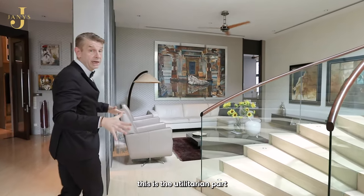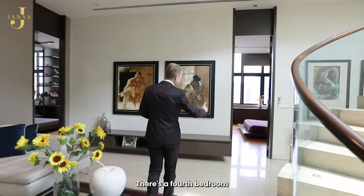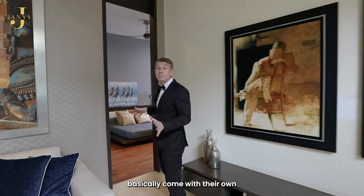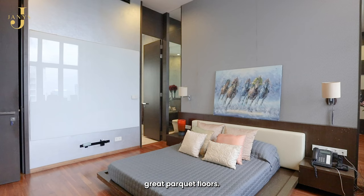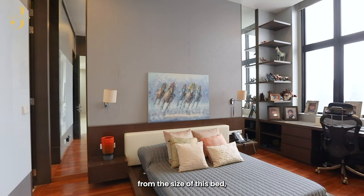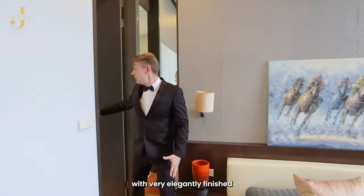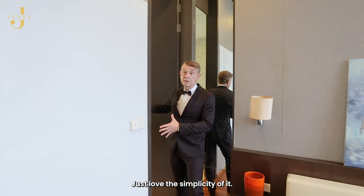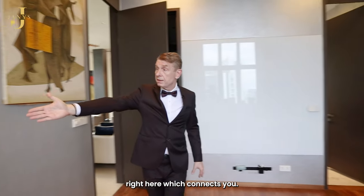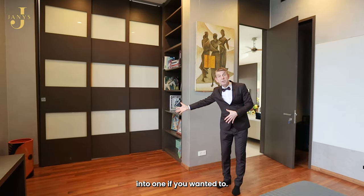On this level is the utilitarian part of the apartment. We have three bedrooms on this level and a fourth bedroom upstairs. All these bedrooms come with their own ensuite bathrooms, great parquet floors, and are massive in size with very elegantly finished bathrooms. This bedroom also has a connecting door, so you can combine these two rooms into one if you wanted to.